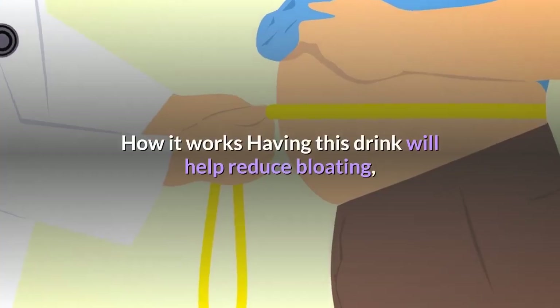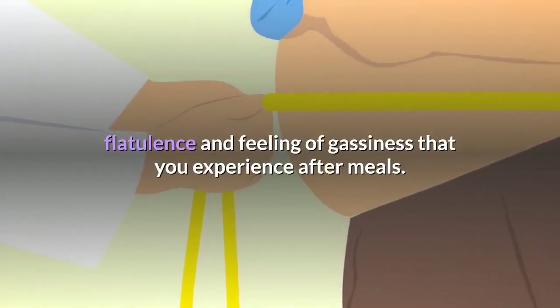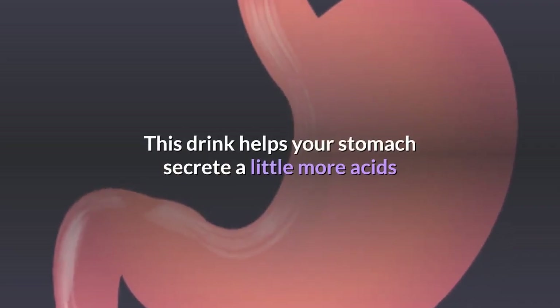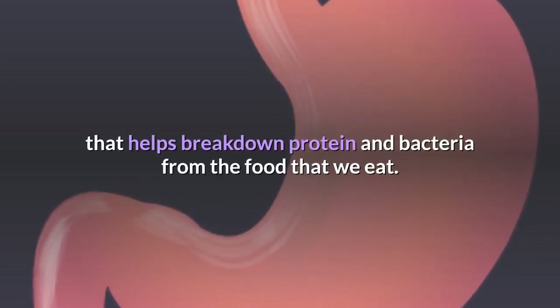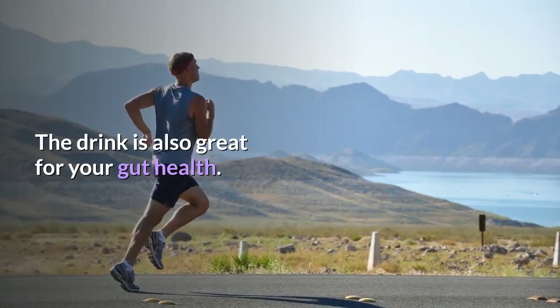Having this drink will help reduce bloating, flatulence and feeling of gassiness that you experience after meals. This drink helps your stomach secrete a little more acid that helps break down protein and bacteria from the food that we eat. The drink is also great for your gut health.